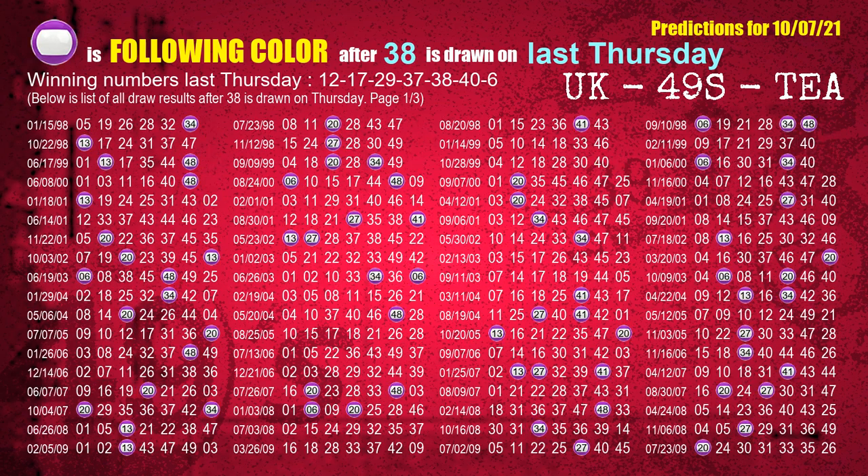The fifth winning number last Thursday is 38. The most frequently following color is purple when 38 is the winning number on last Thursday.